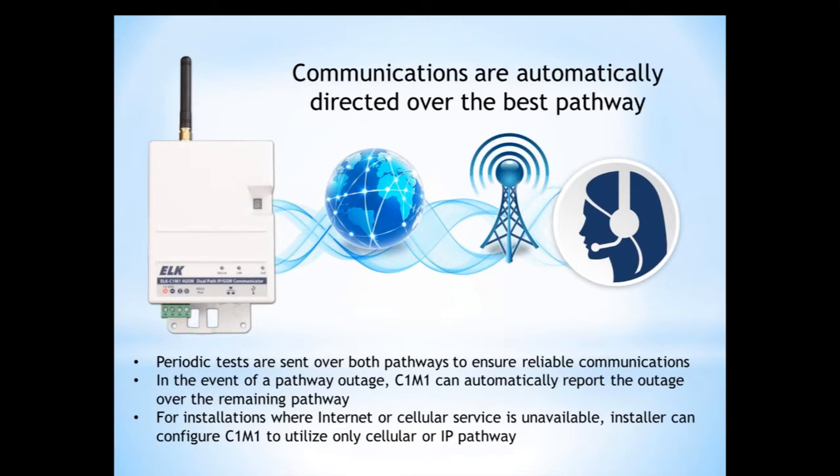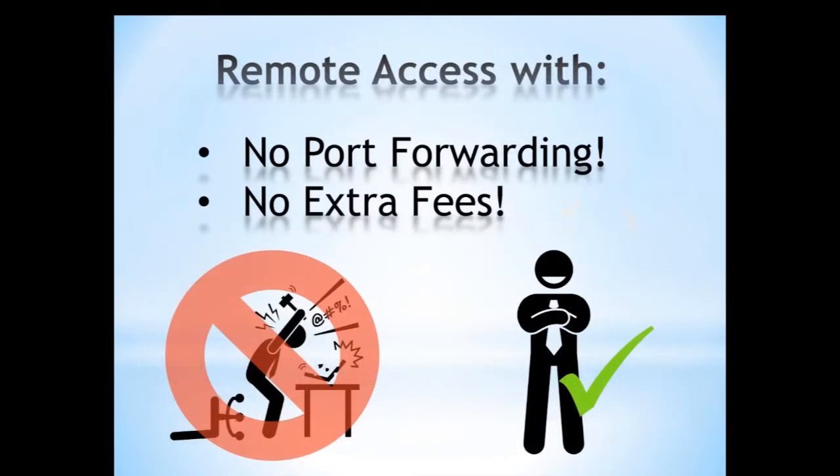For installations where internet or cellular service is unavailable, the installer can configure the C1M1 to utilize only cellular or only IP. Another great feature for remote access is no port forwarding — there are no extra fees associated with the C1M1 for remote connectivity. There's no port forwarding needed with the C1M1. If you've ever tried to set up port forwarding, hopefully you can appreciate the frustration that it involves.